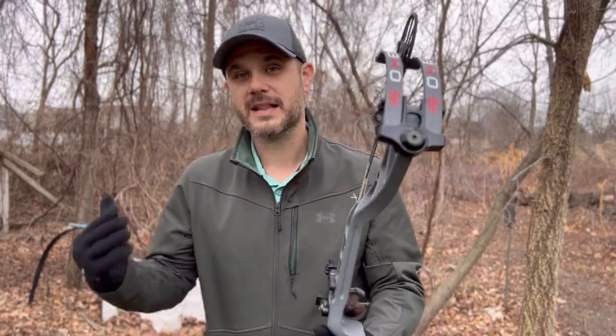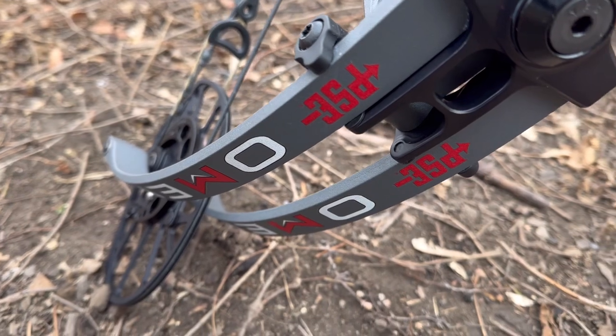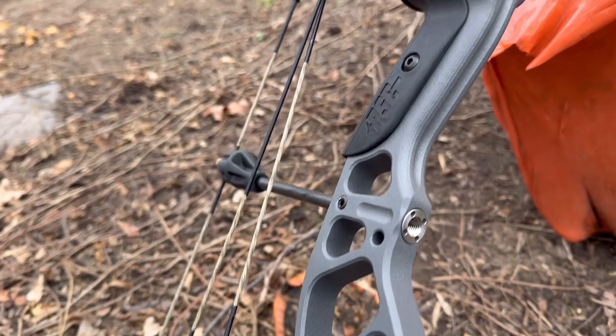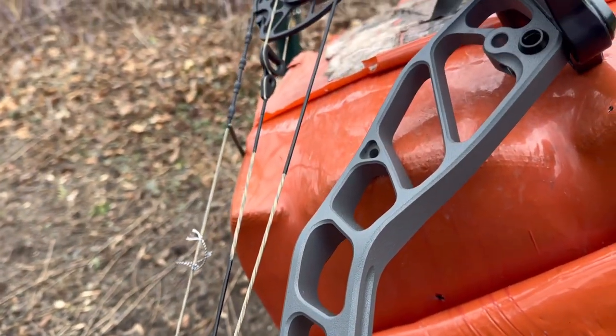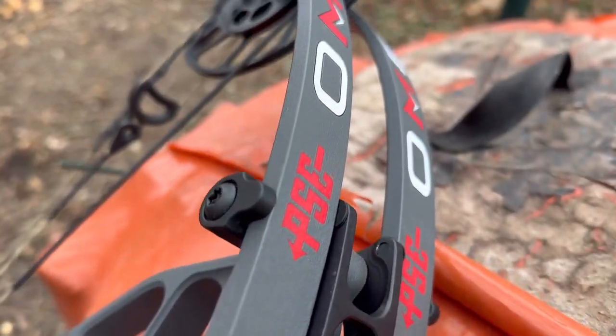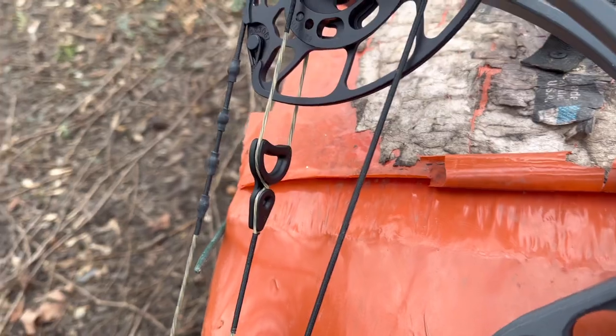It looks great, it's got a lot of speed and a lot of power — it's going to have a big punch. PSE is known for hard-hitting bows, and that's what you're going to see with this bow today. IBO is up to 356 feet per second — it's going to be a super fast bow. Draw length is 27 to 31 inches, so it fits pretty much anybody, which is a really important part because a lot of people love PSE just for that. The brace height on this bow is 5.5 inches — very small, as you can see, but that's what's going to give you that power and generate that speed.